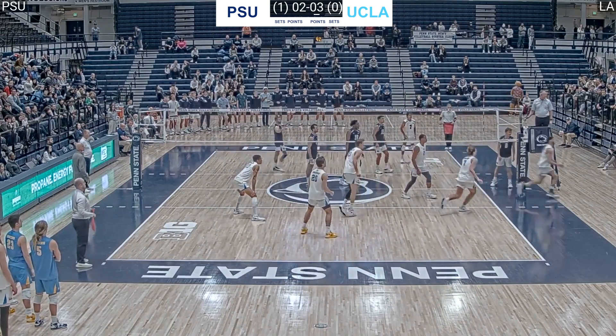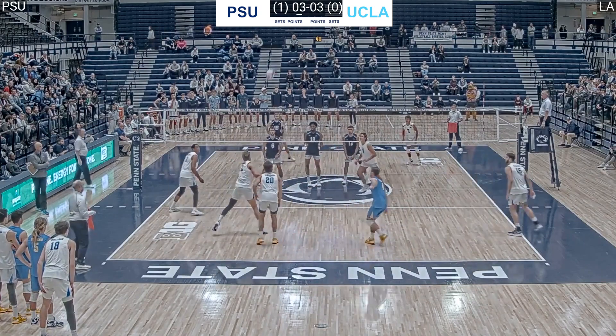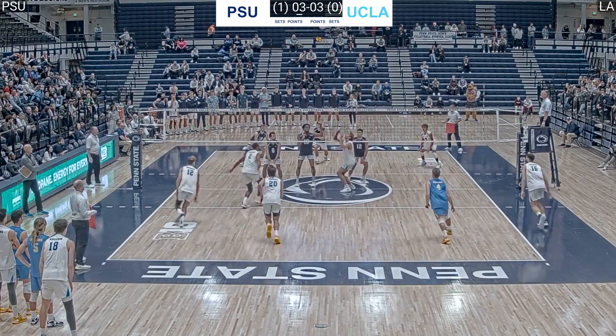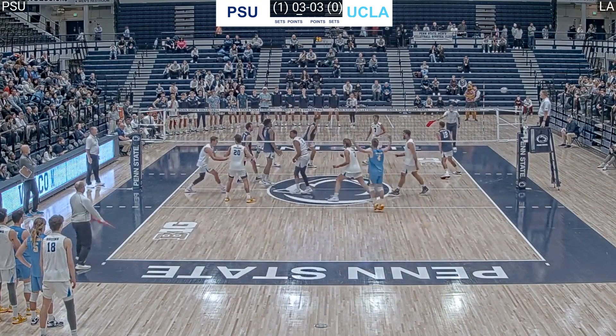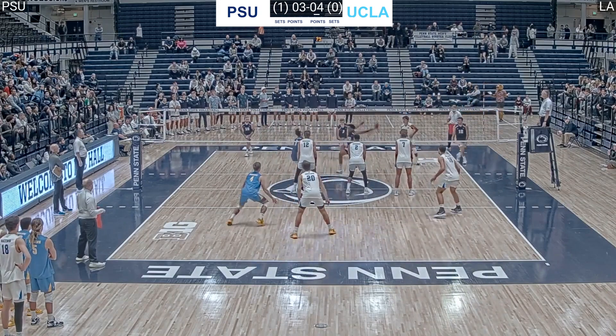Alex Knight steps in and dimes this pass. JR Norris over-approaches and has to reach way back to hit the ball. His size and athleticism help him out on this play and he still manages to hit a very sharp angle. Ido David jump serves and Ryan Merck gobbles it up.